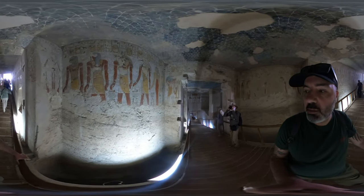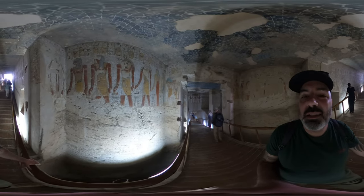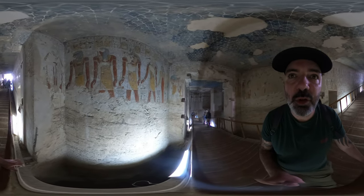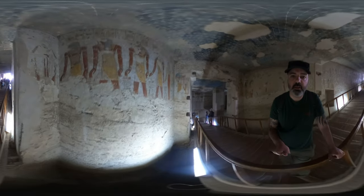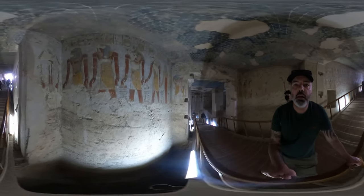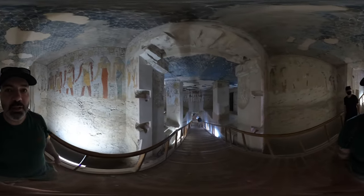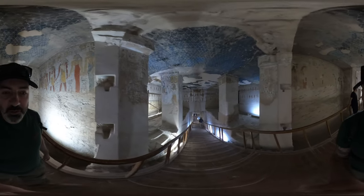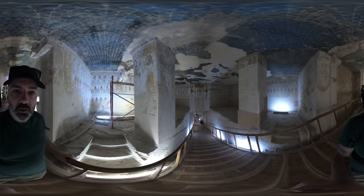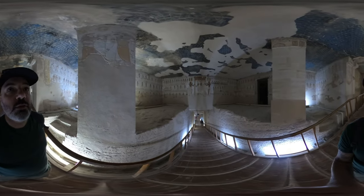What we're standing on here is an antechamber — this is like a room that was designed to confuse robbers basically. I'm going to swing my camera down so you can see how deep this is. This was meant to confuse people coming in here — they'd think this was the actual tomb, dig down, and find themselves nowhere. There's a series of these antechambers which were purely there to confuse the grave robbers.